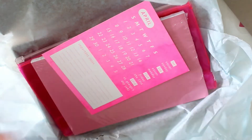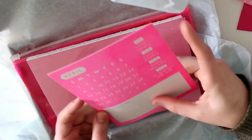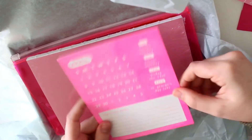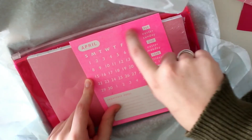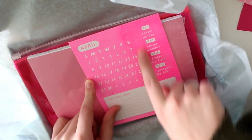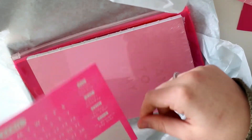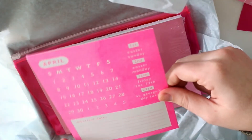Sticker sheets — and then the next item, as always, is this little monthly overview. But they changed it up a bit. It used to be just this part, and now there's also a couple of important days, which is really good. And you can also write down your own important days. In my opinion, this really changed for the better.